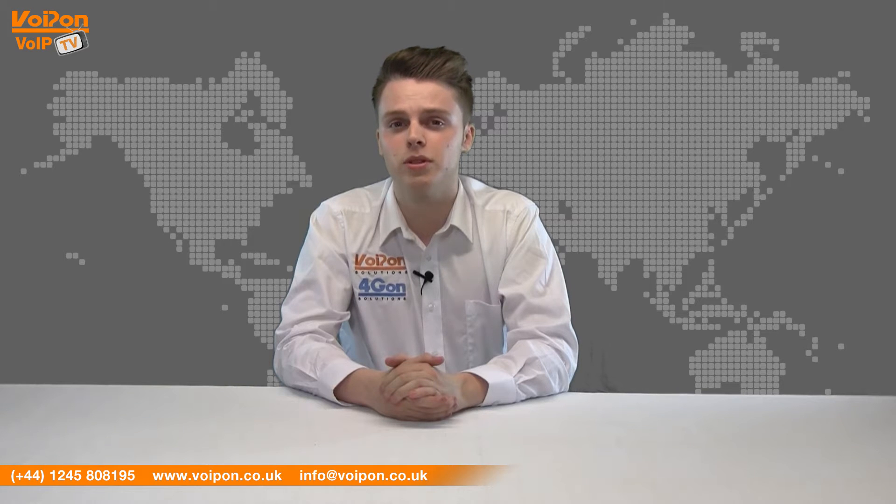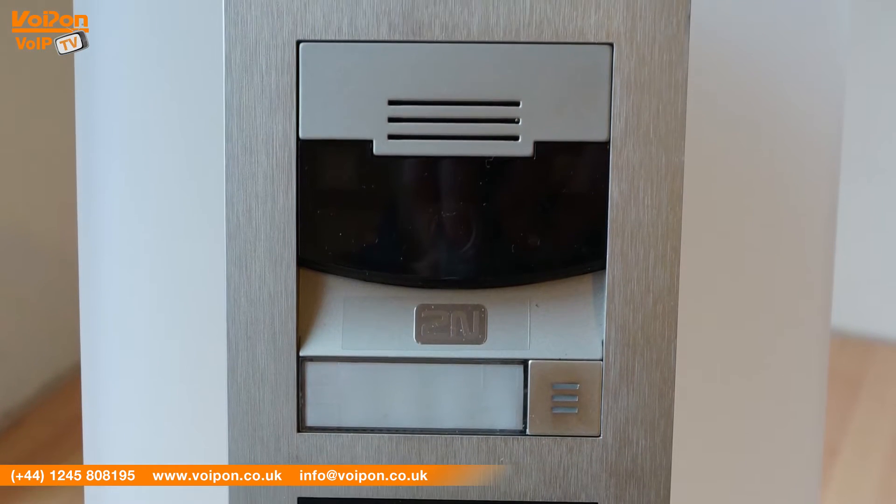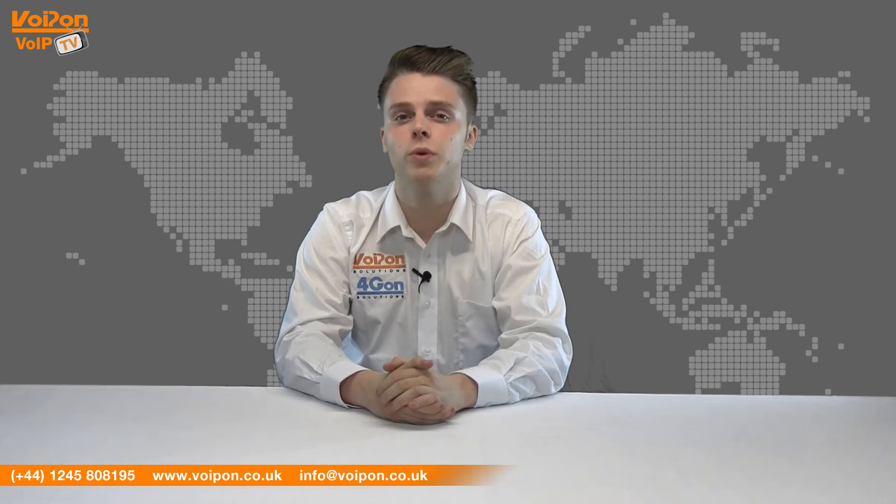Hello and welcome to VoipTV, VoipOn Solutions Video Product Review Channel. I'm Luke Perry, part of the technical sales team of VoipOn Solutions and our sister company Forgion, both leading distributors of communications equipment serving customers worldwide. Today we're going to look at the Helios IP Verso, a versatile SIP intercom from 2N.